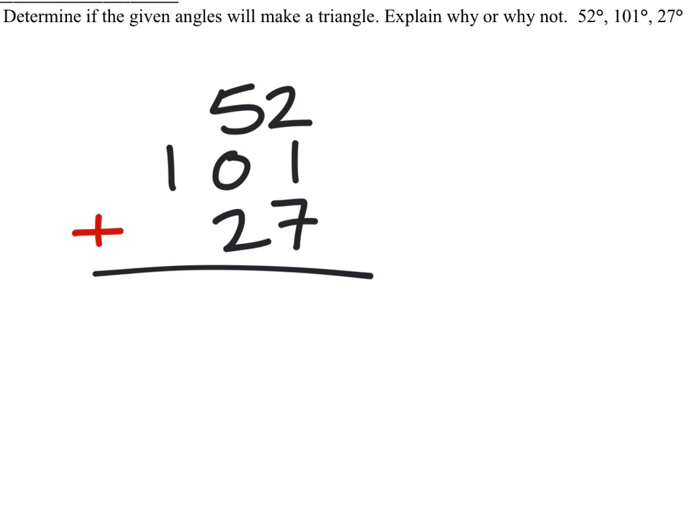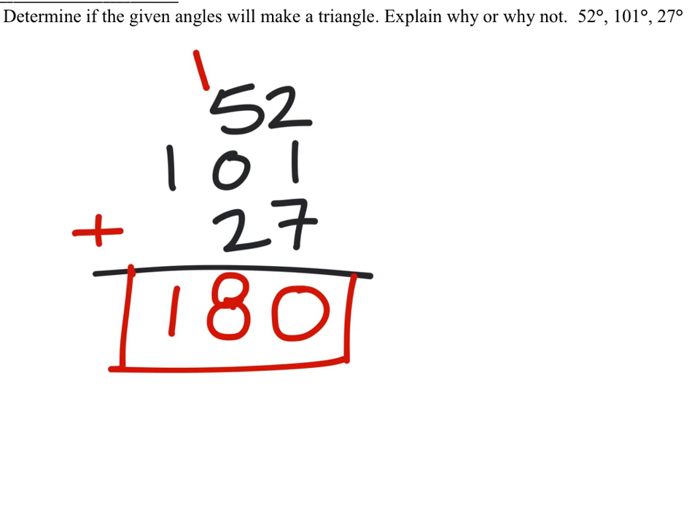Does it? Well, 7 plus 1 plus 2 is 10, so we'll carry the 1. 1 plus 5 plus 0 plus 2 is — no, that's not 10, more like an 8. And 1 plus 1 is 1, so that does equal 180, which checks off. So will this make a triangle? Yes. Yes, it will.